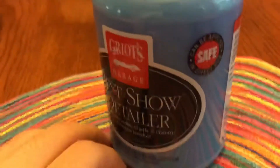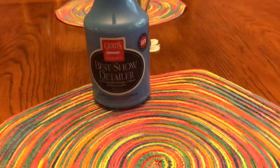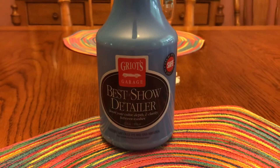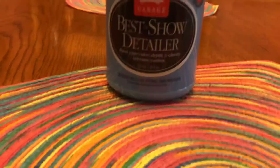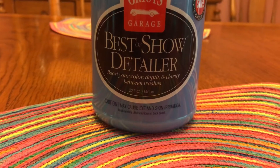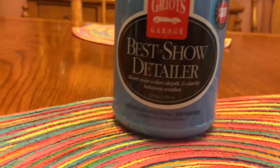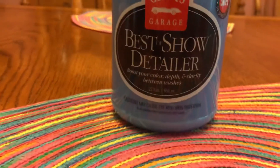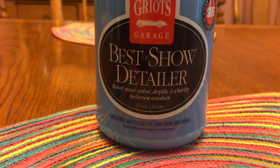What's up guys, quick little video, just a quick review. Right here we have the Griot's Garage Best of Show detailer. It's just a spray detailer, it is 22 ounces, which is a pretty decent amount depending on how much you use it. It says over here: boost your color depth and clarity between washes or after washes.